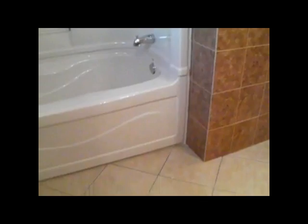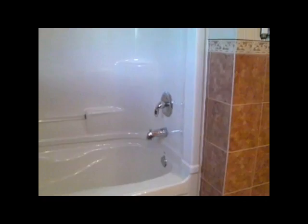Beautiful color arrangement with a beautiful insert and tub enclosure. This is a three-piece — we also installed lighting in the ceiling of this three-piece tub enclosure. Beautiful job.